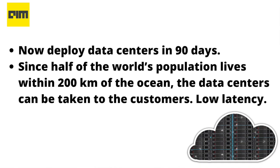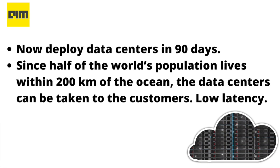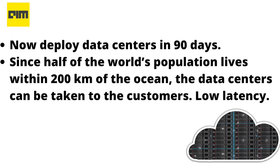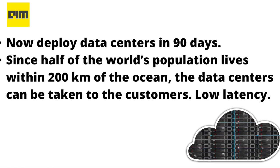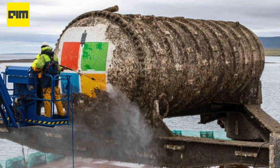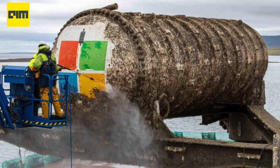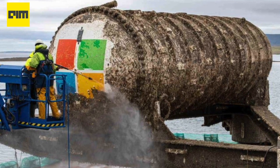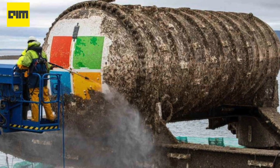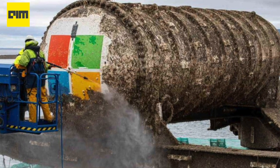To summarize, the success of underwater data centers can mean the following: data centers can now be deployed in 90 days; since half of the world's population lives within 200 kilometers of the ocean, data centers can be taken closer to customers for low latency — a 200 kilometer round trip to the data center takes about 2 milliseconds, compared to 40 milliseconds if it's 4,000 kilometers away. This gives an idea of the importance of proximity.